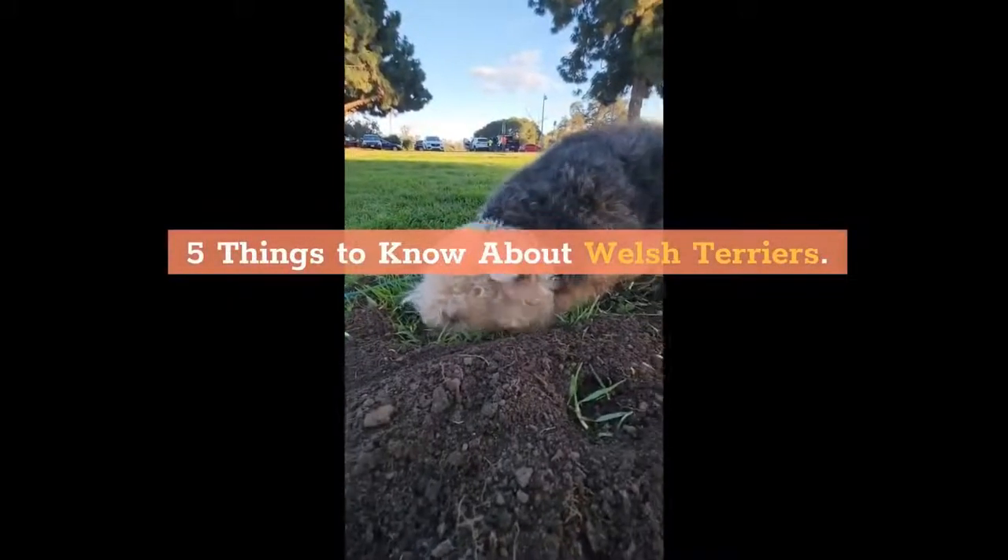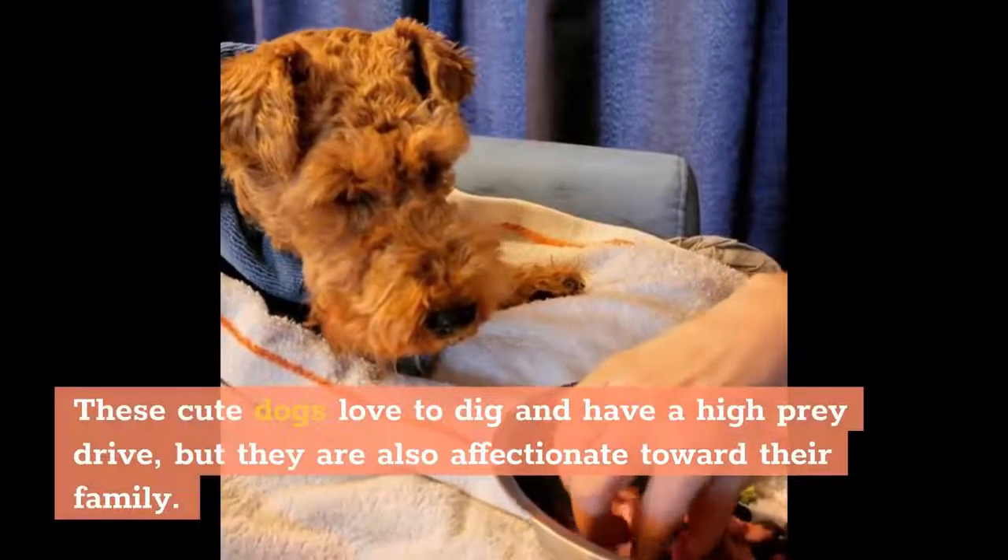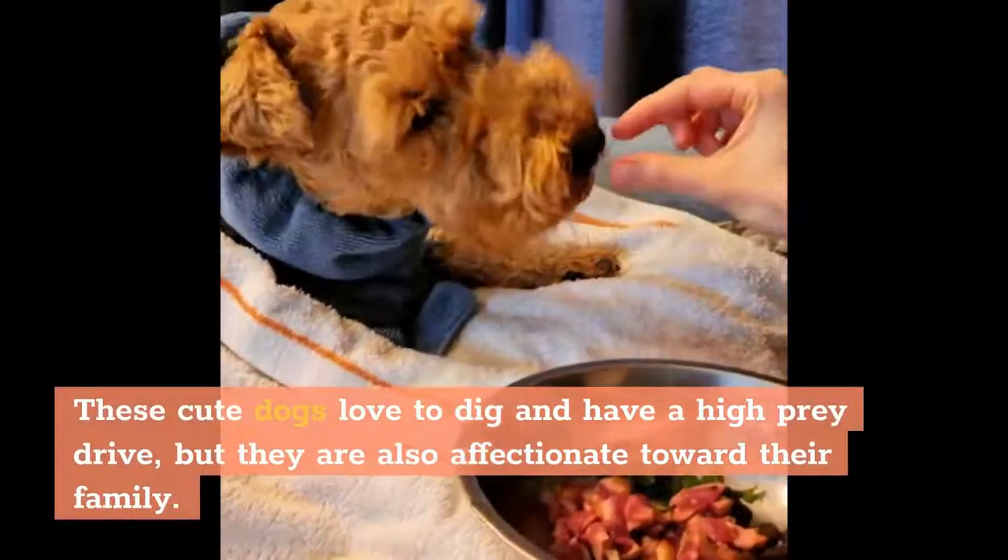5 Things to Know About Welsh Terriers. These cute dogs love to dig and have a high prey drive, but they are also affectionate toward their family.